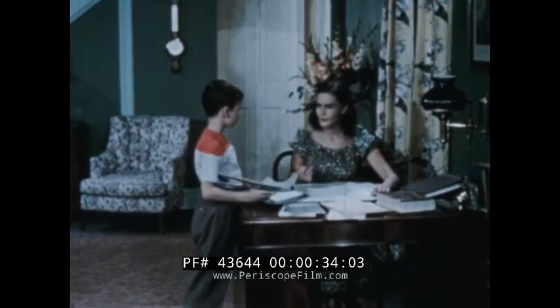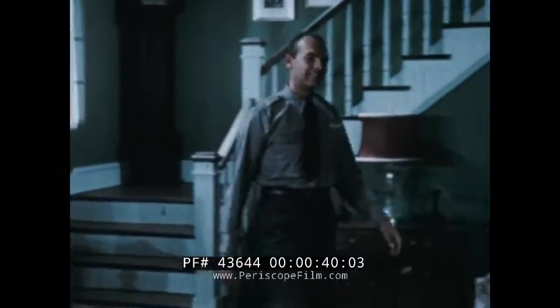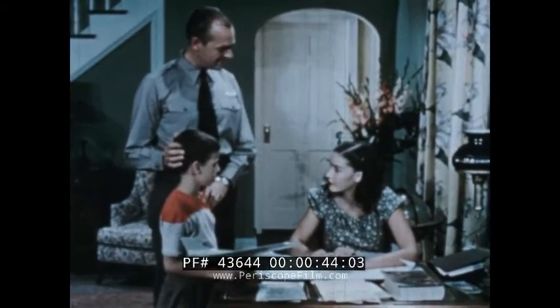Ned, stop that. You've messed up all my work. Well, what's going on? She's just picking at old pictures. They're not just old pictures. I have to be very careful of them.